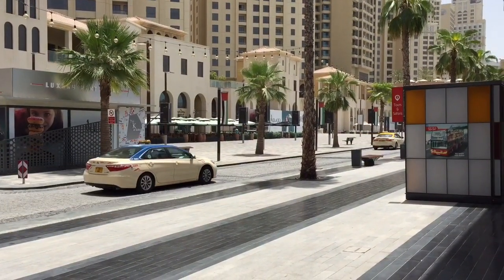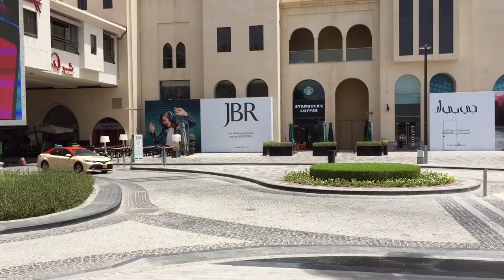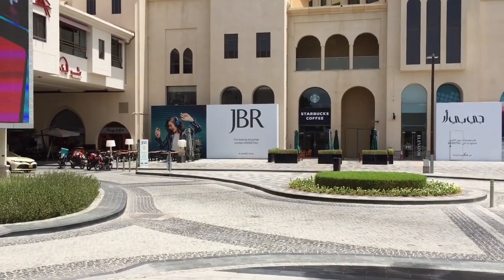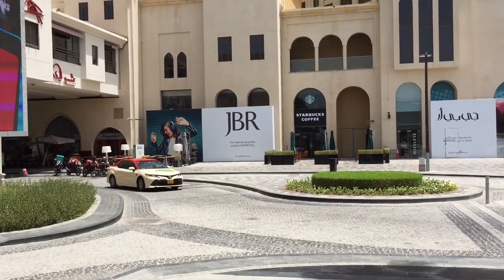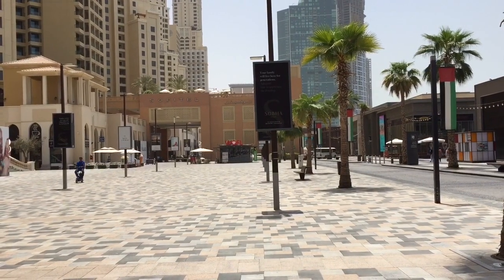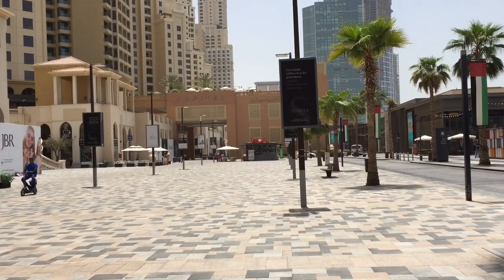This is what they call JBR Walk. This is a roundabout — the area is so amazing, so beautiful. Just come and enjoy yourself, come and see it yourself. This is Jumeirah Walk, one of its kind, so clean.